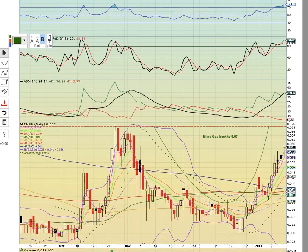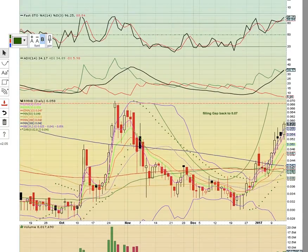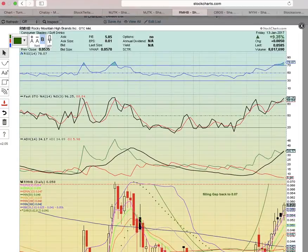Let's look at RMHB. This has a very nice uptrend going. It is filling the jar back to 0.07. Notice the break above the middle Bollinger Band down here and then now above the simple moving averages — this is a very strong uptrend. This should fill the jar back to the 0.07 area; 0.068 is the high close. If it breaks above that, it could head higher. This is Rocky Mountain High Brands, a Colorado company.